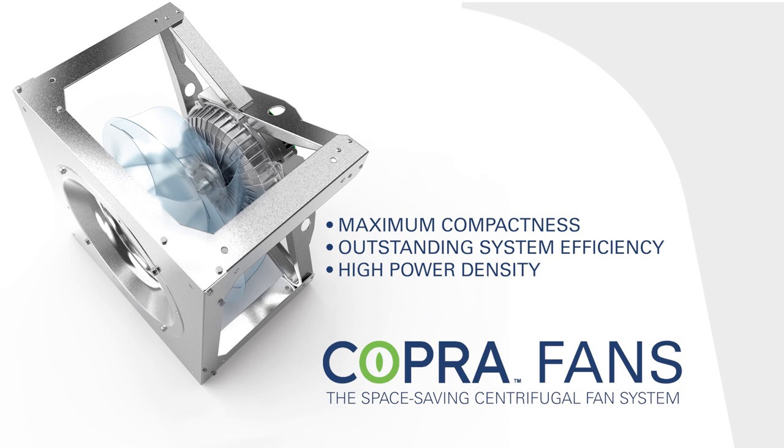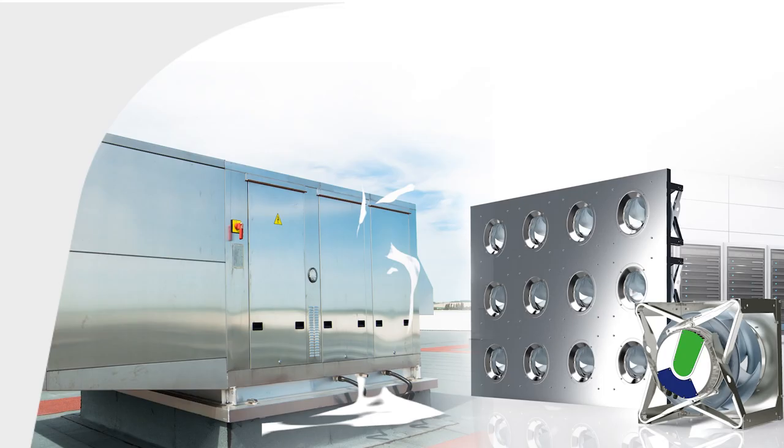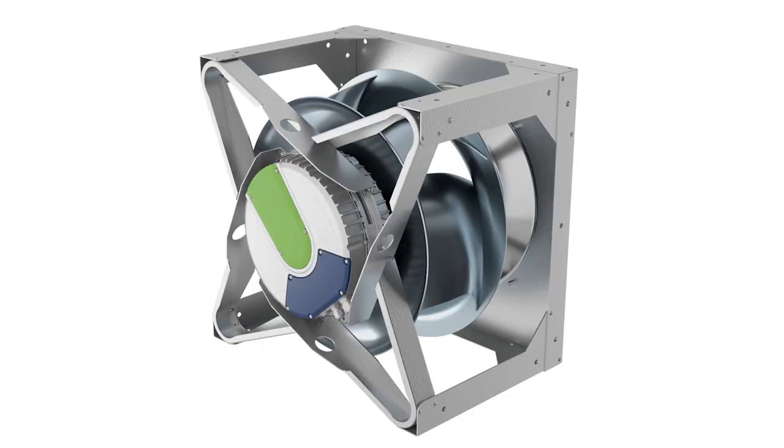Compared to conventional plug fans, the new system promises maximum volume flow at maximum efficiency for each size. This makes Cobra fans a highly economical solution for HVAC systems or for a wide variety of solutions in the data center.